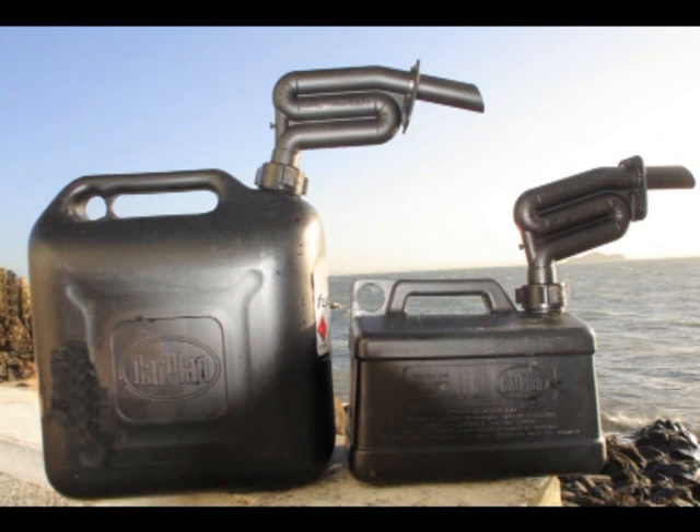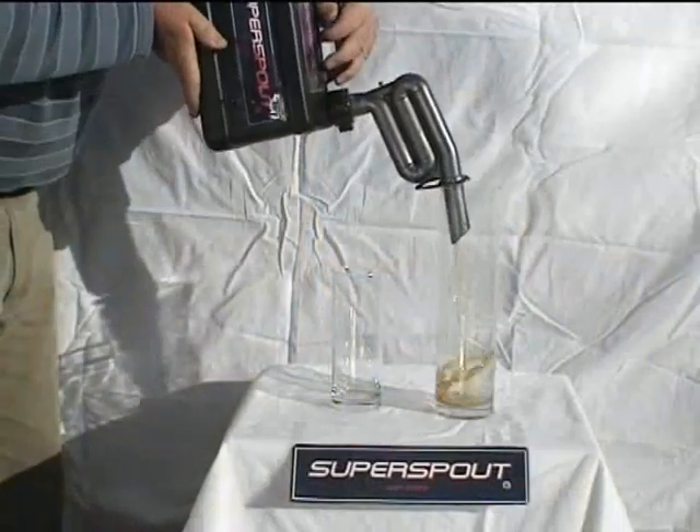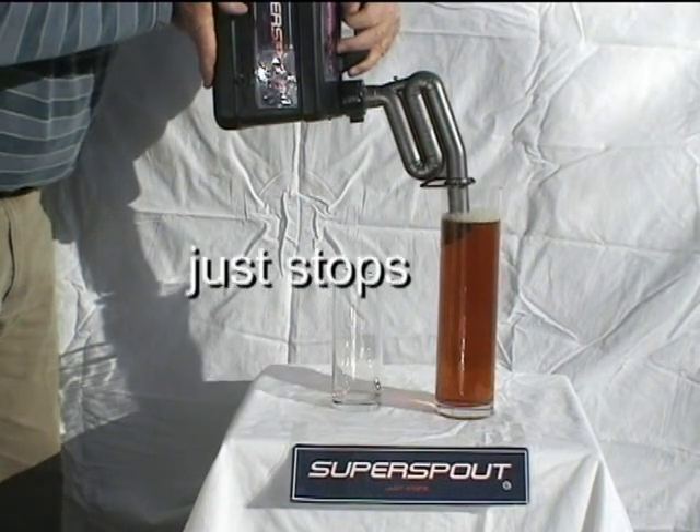Super Spout fits 5, 10 and 20 litre fuel cans. Easy to use, quick and precise — very fast fills, and comes to a dead stop at the top.